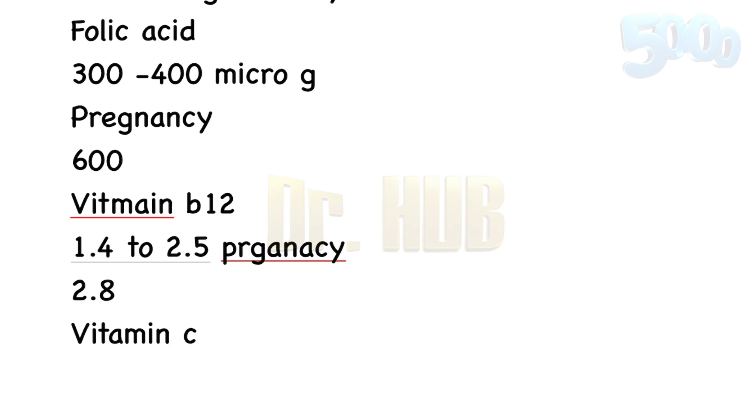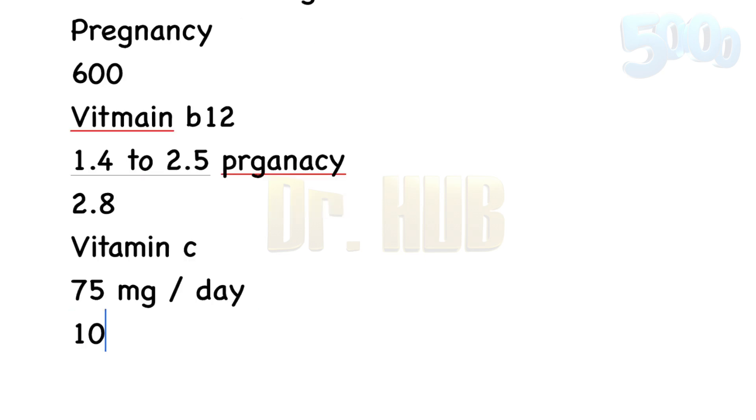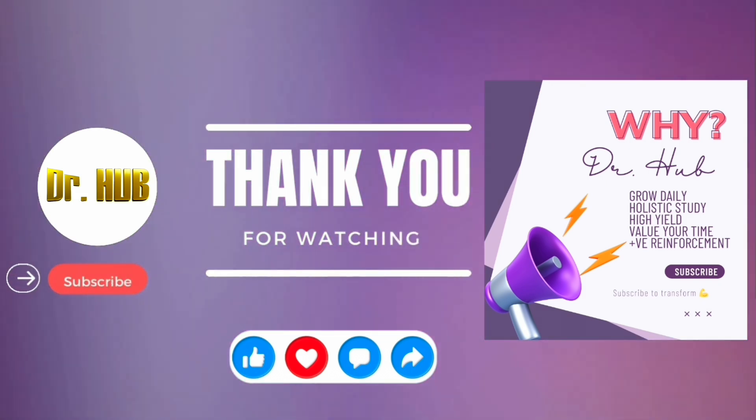Then comes Vitamin C — Vitamin C is about 75 milligrams per day. During pregnancy and lactation, you increase it from 100 to about 120 milligrams per day. To learn and grow daily like this, please do subscribe.